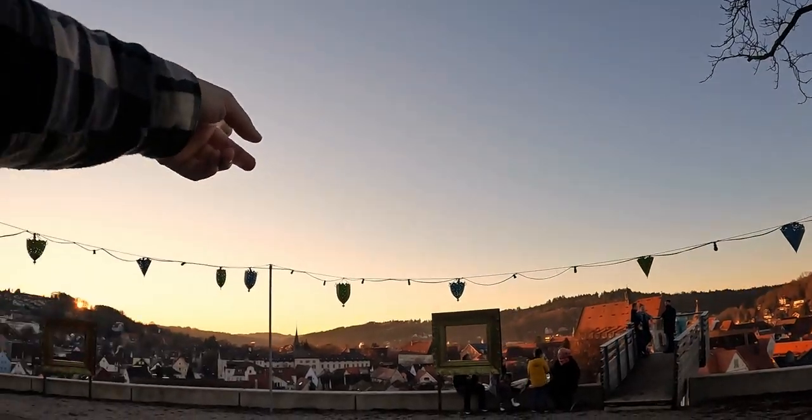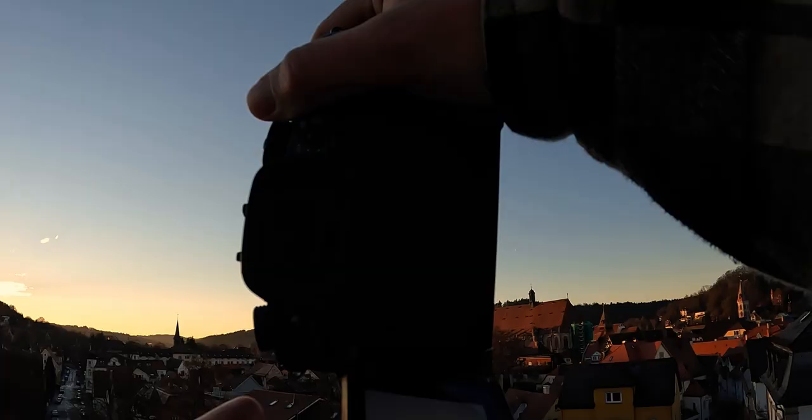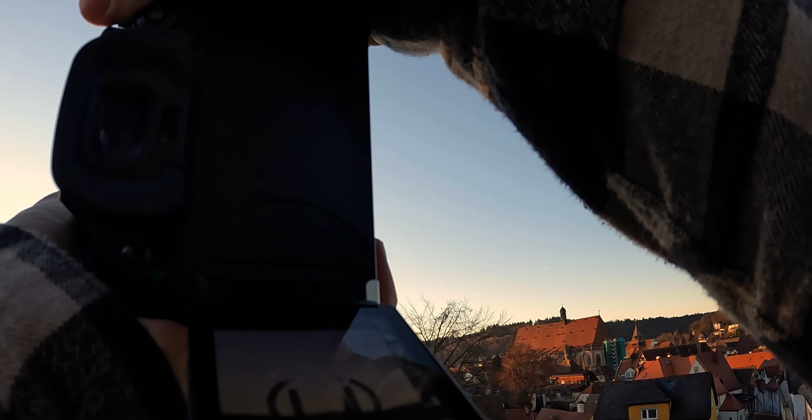That looks quite nice, this little church there. Last day of the year, 2021. A nice sunset over Gmünd.